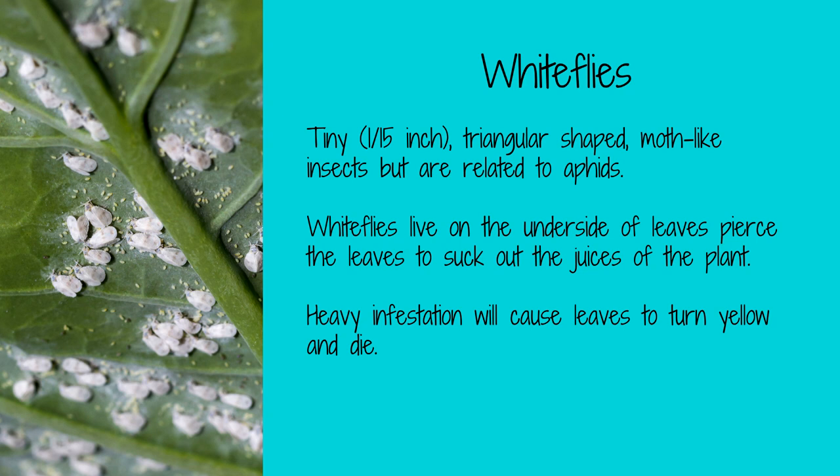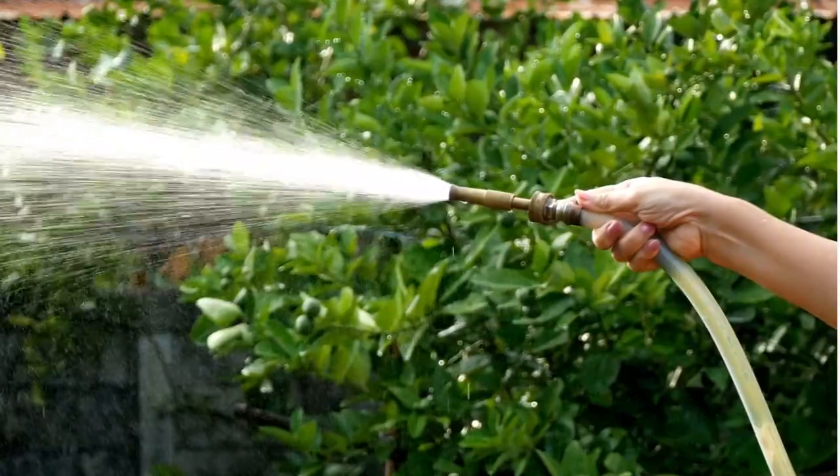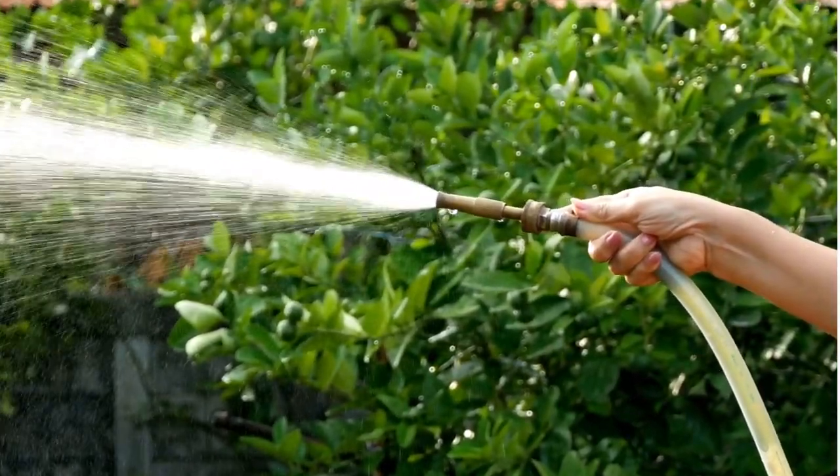Whiteflies are small, white insects with powdery wings. They are typically found on the undersides of leaves and can cause significant damage to plants. When you brush up against the plant, they can cause a white cloud of tiny bugs, alerting you to their presence. They will feast on many kinds of plants, including tomatoes, peppers, and eggplants. To repel whiteflies, use a strong stream of water to wash them off the plants. You can also spray them with insecticidal soap or neem oil.